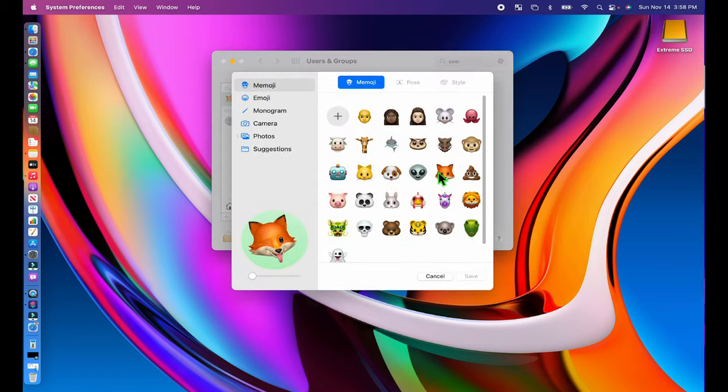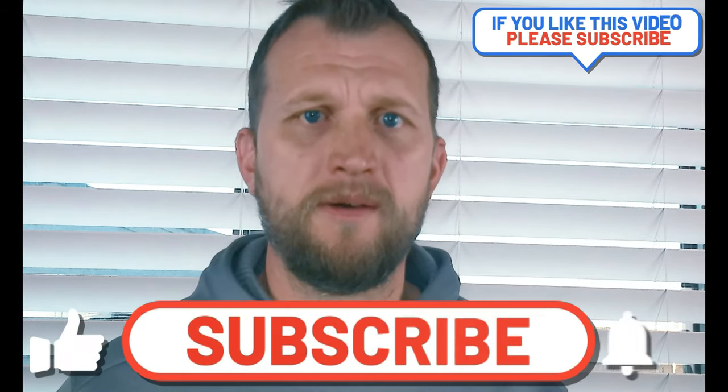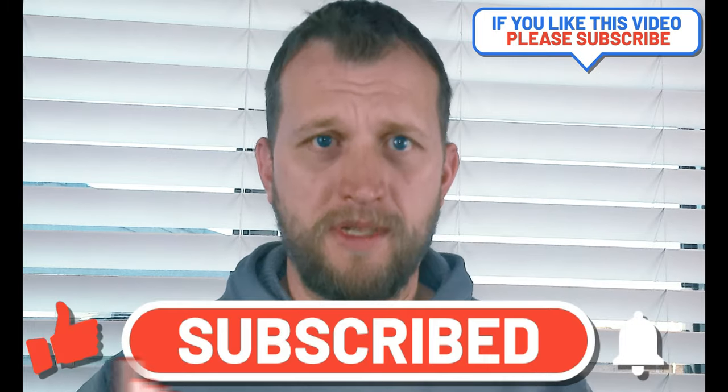I hope you guys enjoyed that short video. Those are just some really cool hidden features inside macOS Monterey. If you did enjoy the video, make sure you hit the like button, hit subscribe, and we will see you guys next time. Later guys!